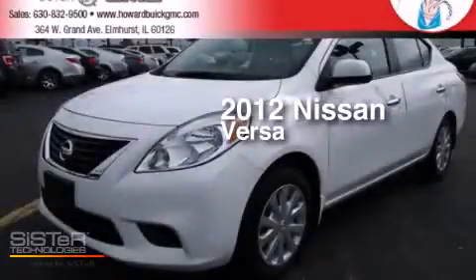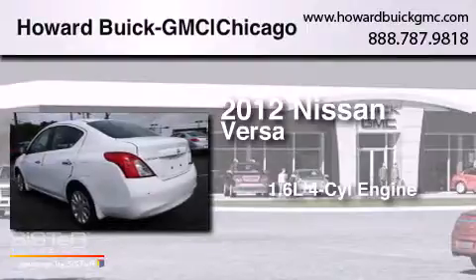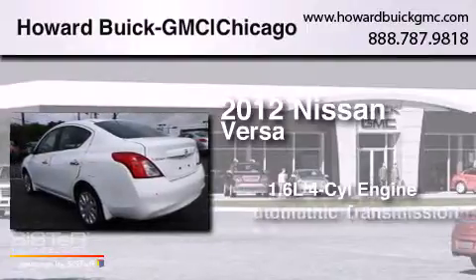This is a 2012 Nissan Versa. It features a 1.6-liter four-cylinder engine and an automatic transmission.